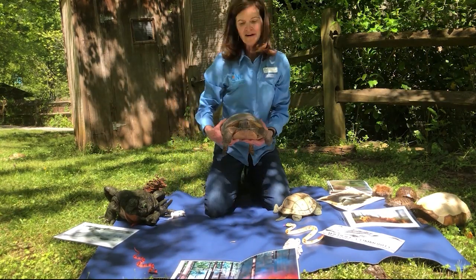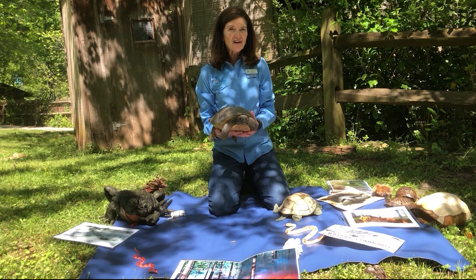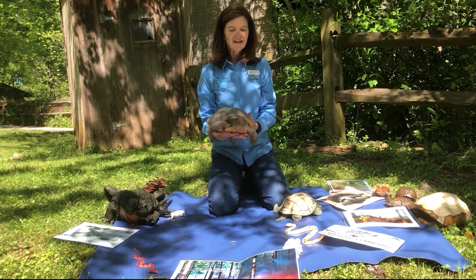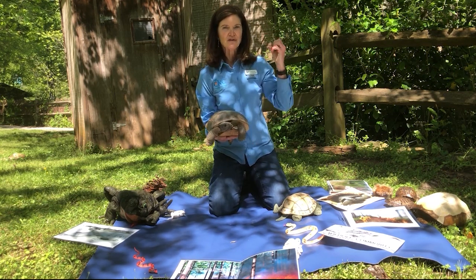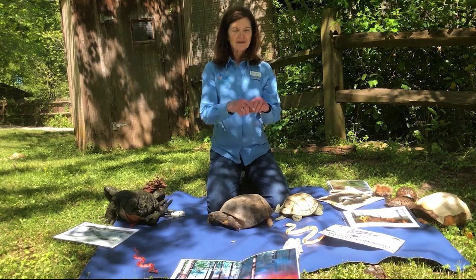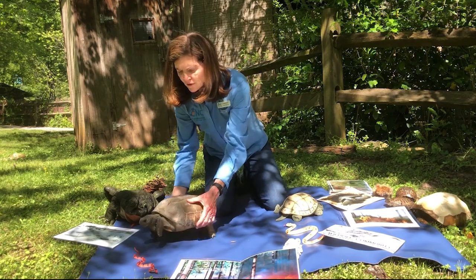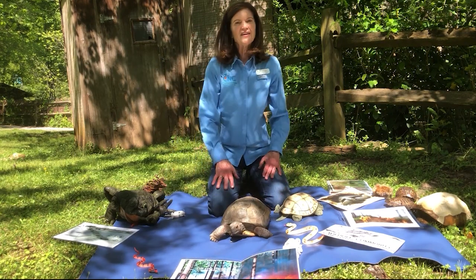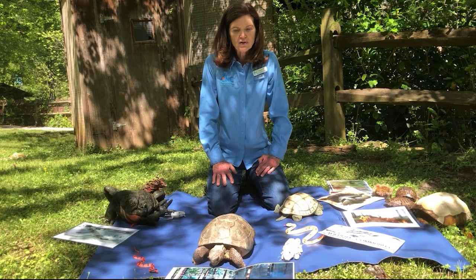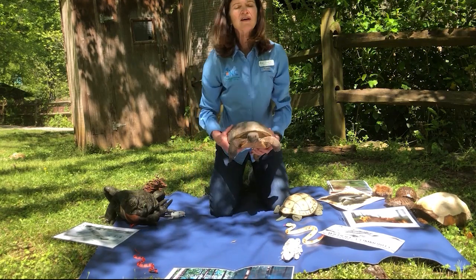Longleaf pines are kind of remarkable because they won't grow unless they get heat — that's what starts the whole beginning of the forest. The fire burns down the lower vegetation, and the trees pop up and start to grow. They start out in what's called the candle stage — they almost look like they have long hair on their heads and they're really short. It takes several years before a longleaf pine gets its first real growth spurt, and it takes a hundred years for a longleaf pine tree to mature into a really big tree.